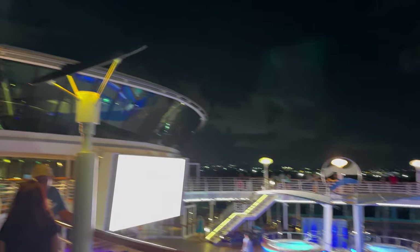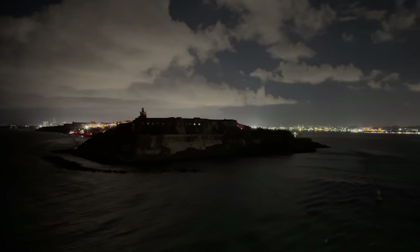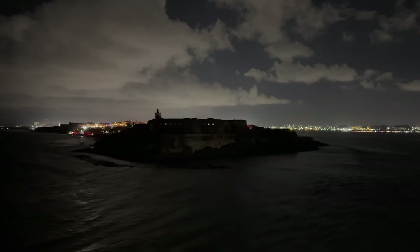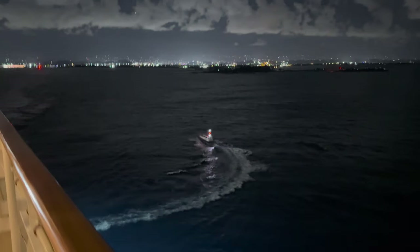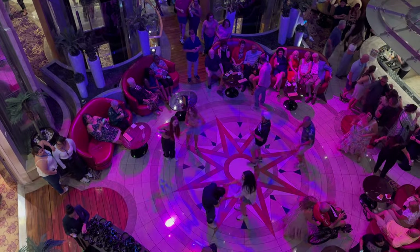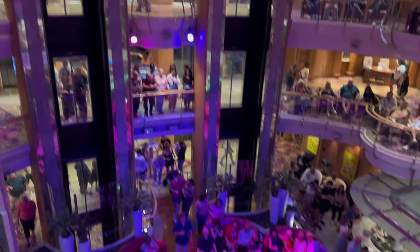After dinner we headed back up to the top deck to witness the sail away out of San Juan. Although it was dark, it was still nice to be up there and we were treated to some good views of the nighttime sailing away — including one of the main forts in San Juan. The wind was absolutely crazy; it was quite funny watching Kelly's hair going almost vertically. We didn't stay out for too long, then found a bar near the Centrum for a quick drink before heading back to the room. It had been a great first day and we were really looking forward to the rest of the cruise.